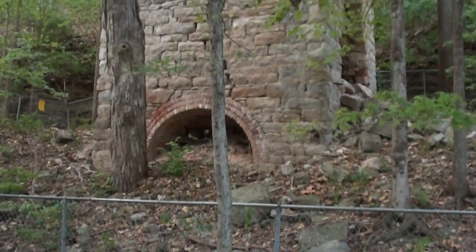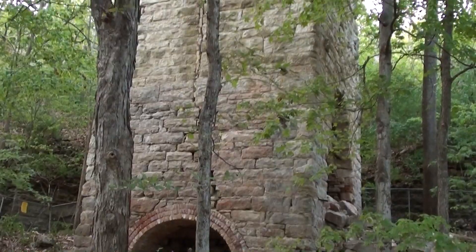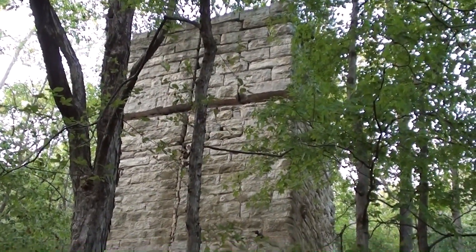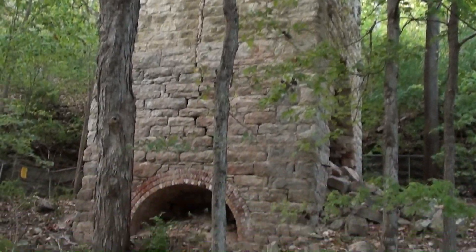Hey guys, coming to you from Missouri here today. We were over here looking at some places and we came across this park called Rockwood's Reservation. We were driving through and we noticed this big stone structure here, and I had no idea what it is, so I thought we'd come over here and check out the information on it.